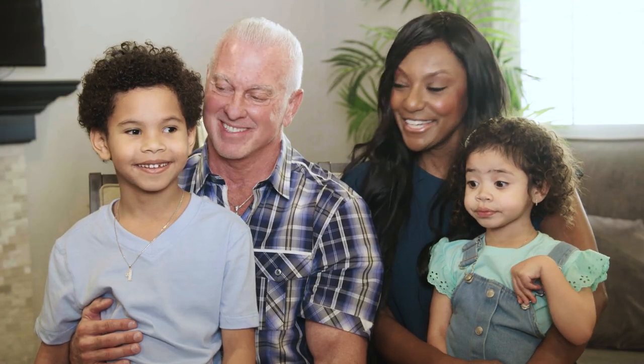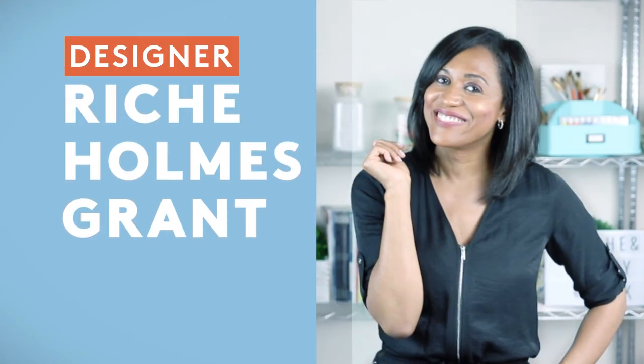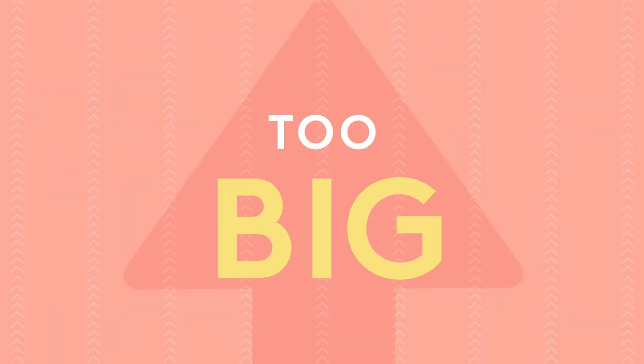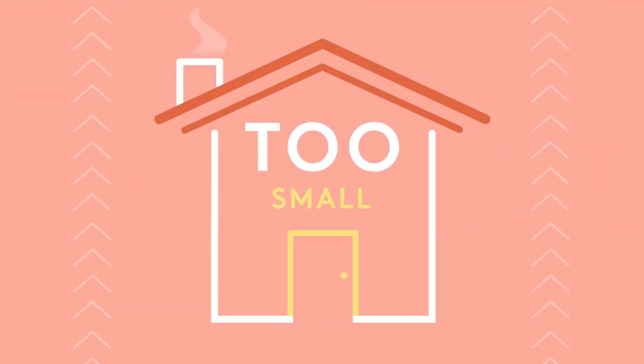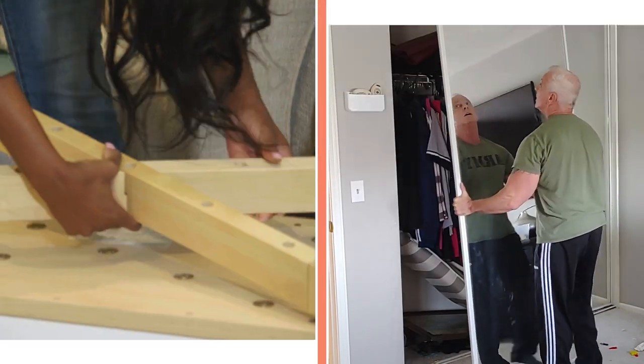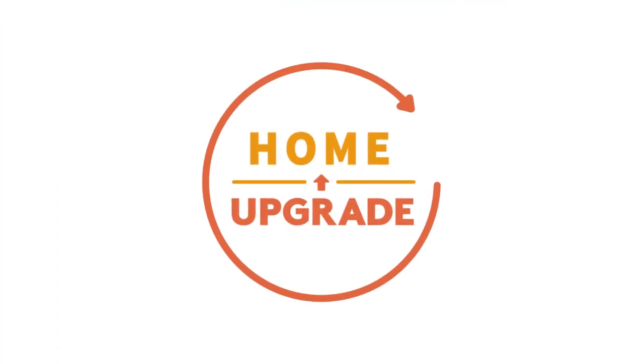I'm going to need a lot of help with this. Are you guys ready to help me? We're always there for you. We need your help, Richie. I'm designer Richie Holmes Grant, and I believe that no space is too big or too small to be the perfect oasis. I'm helping people transform rooms in their home that are in serious need of an upgrade, but they're going to have to put in the work. This is Home Upgrade.